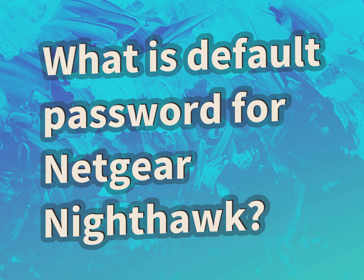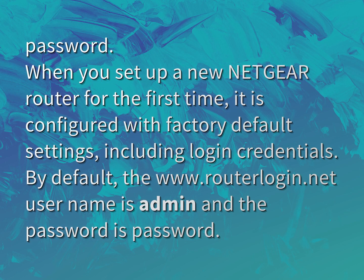What is the default password for Netgear Nighthawk? When you set up a new Netgear router for the first time, it is configured with factory default settings, including login credentials. By default, the www.routerlogin.net username is admin and the password is password.